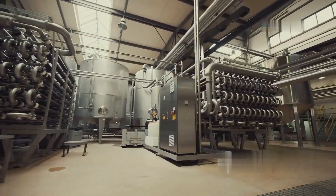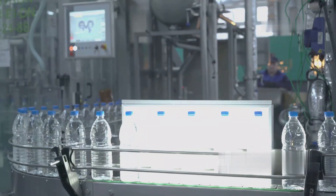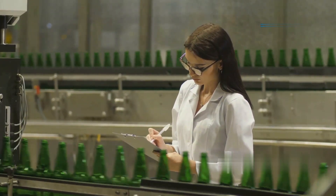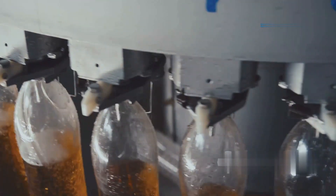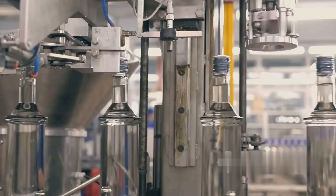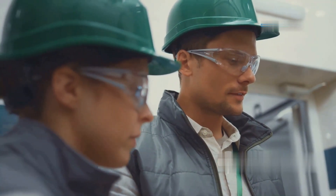Step inside a Pepsi factory, and you'll be greeted by a world where technology takes center stage. The production process is almost entirely automated, with machines performing tasks at lightning speed. From cleaning and filling bottles to capping and labeling them, every step is meticulously choreographed to ensure consistency and efficiency. It all begins with the cleaning process, where bottles — both plastic and glass — are thoroughly washed and inspected by high-speed cameras. Even the slightest imperfection leads to rejection, ensuring only flawless bottles move forward. Next, the bottles glide along conveyor belts toward the filling stations, where robots inject precisely measured amounts of Pepsi syrup and carbonated water into each one — filling thousands of bottles per minute without a single spill. Once filled, the bottles are capped and sealed, then robotic arms arrange them into crates or cartons for shipment. Throughout the process, human supervisors monitor operations to ensure everything runs smoothly.